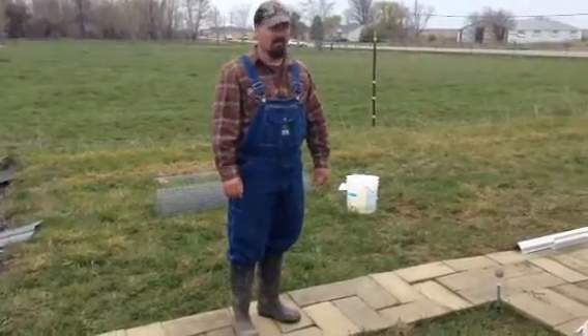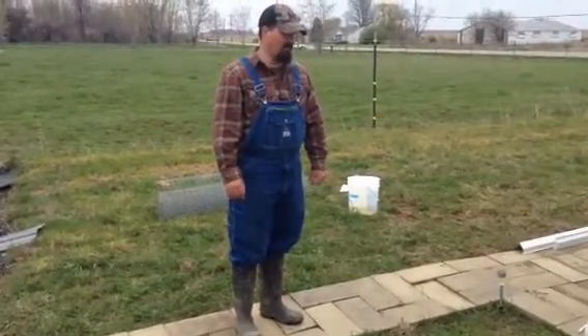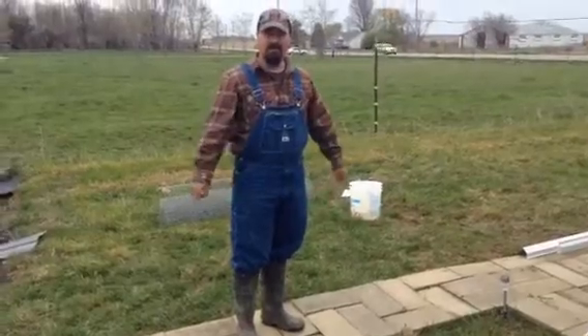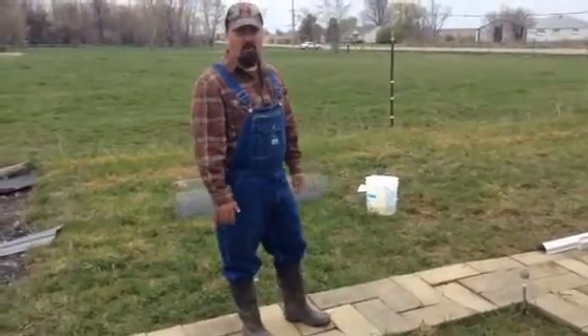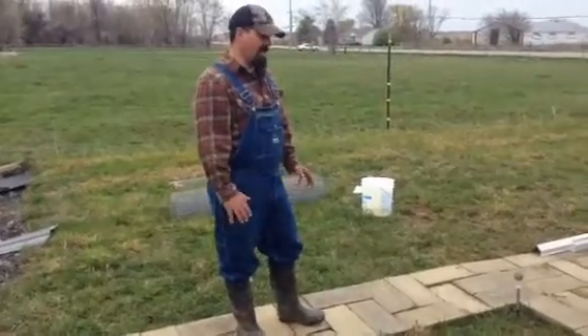Hi, Tim Sloan again, here at Willard, Ohio. I had to do some sidewalks here to keep from the mud. The weather's been cold, it's been wet, it's been nasty.